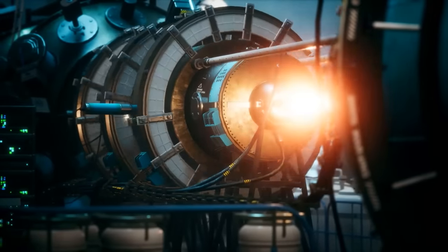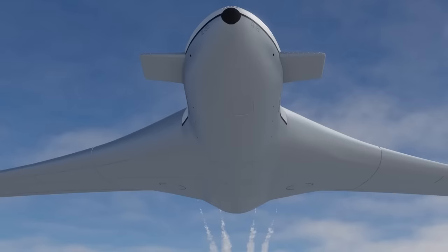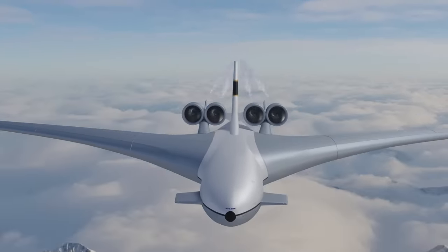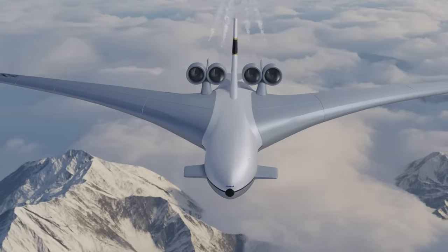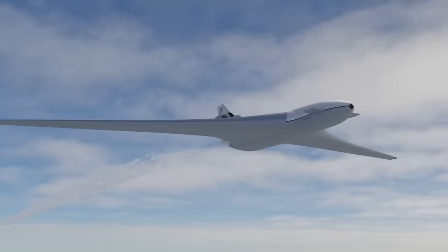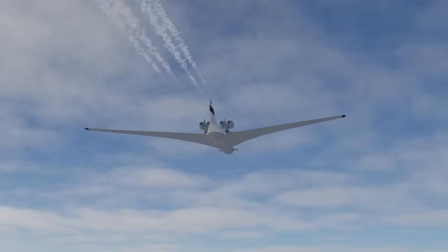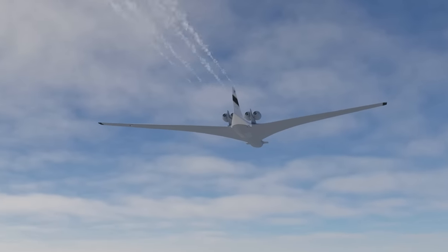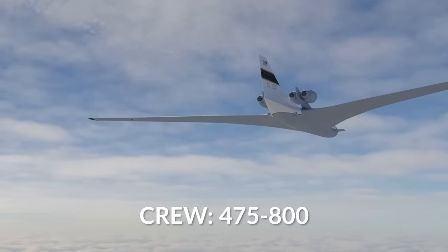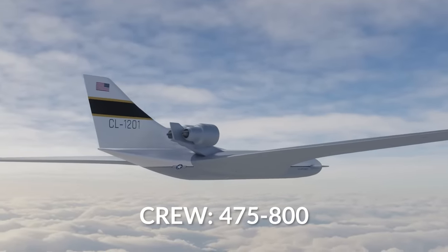For such a huge plane, conventional fuel wouldn't cut it. This aircraft would be nuclear powered, with a reactor system delivering a combined 1.83 gigawatts, allowing it to fly for 41 days straight at Mach 0.8 above 16,000 feet — only having to land because the crew would run out of food and water. A crew complement ranging from 475 on the low end up to 800 during active combat, all needed to keep the plane flying and in operation 24/7.